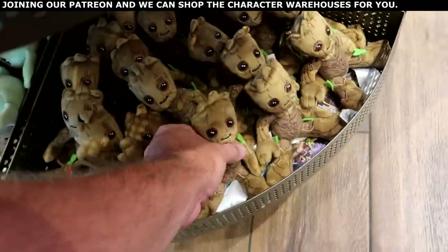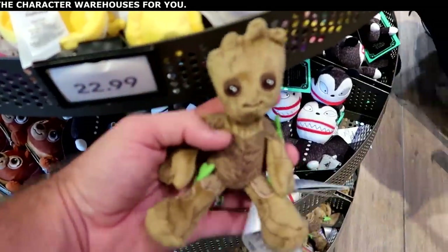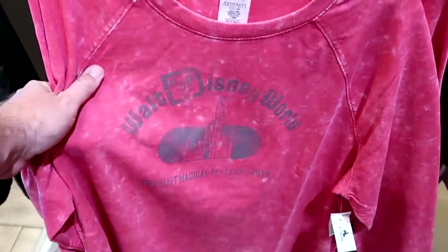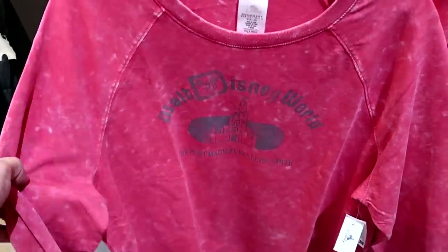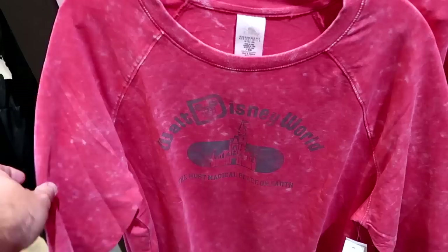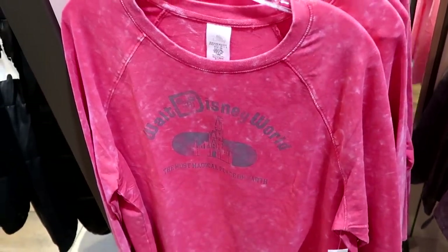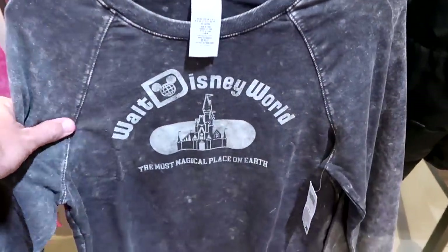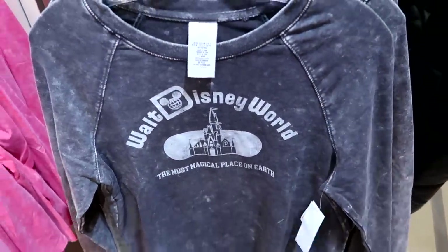They have a bunch of adorable little Groot shoulder buddies for $23. There are also more long sleeve shirts — seriously as soft as silk — saying Walt Disney World, the Most Magical Place on Earth, with Cinderella Castle. Available in multiple colors including charcoal, all for $44.99.